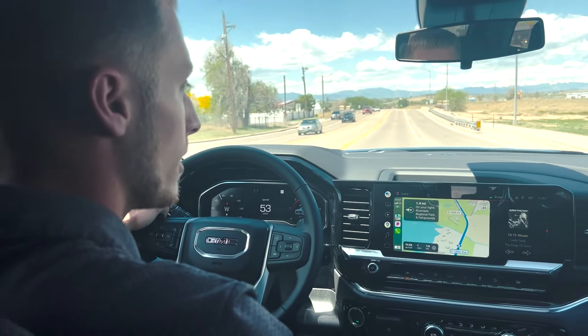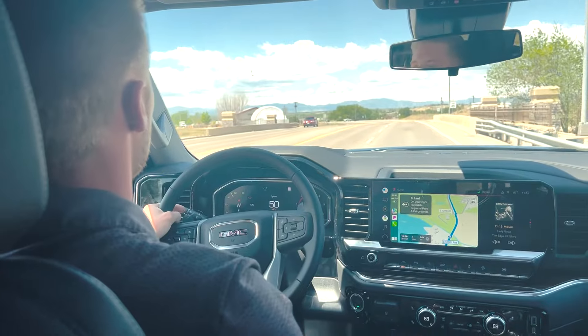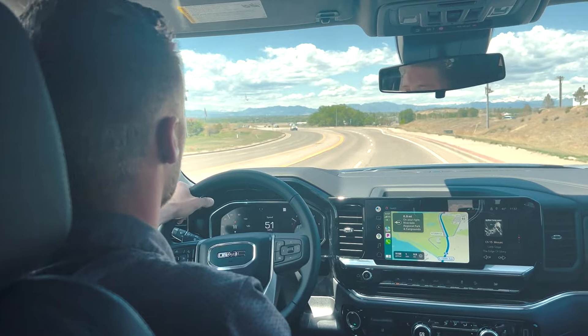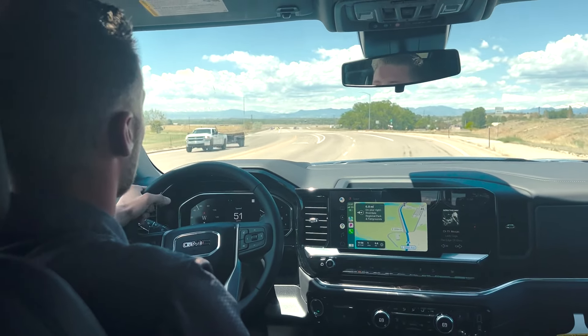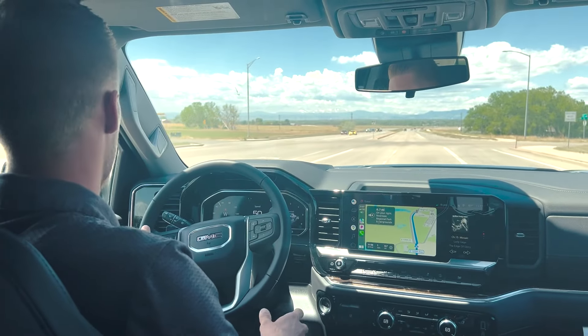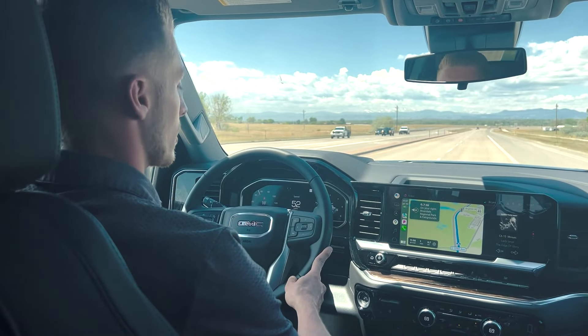Getting on it a little bit there — it does have quite a bit of power. Just a really fun truck overall to drive. Doesn't feel like you're in a truck — really smooth, quiet ride as well. Very nice sound that GM put in the doors and throughout the whole truck — just really is a quiet ride.